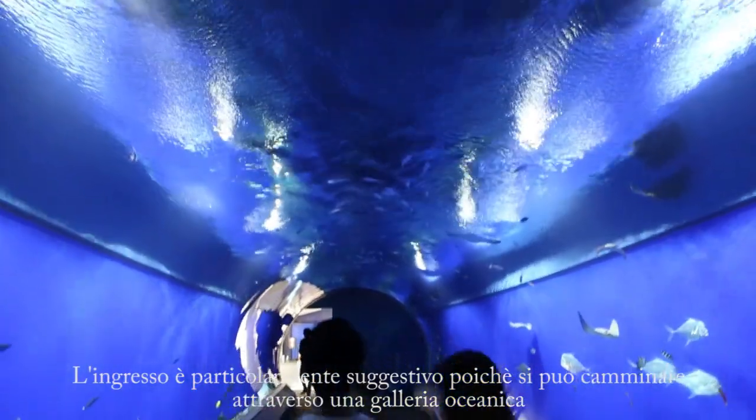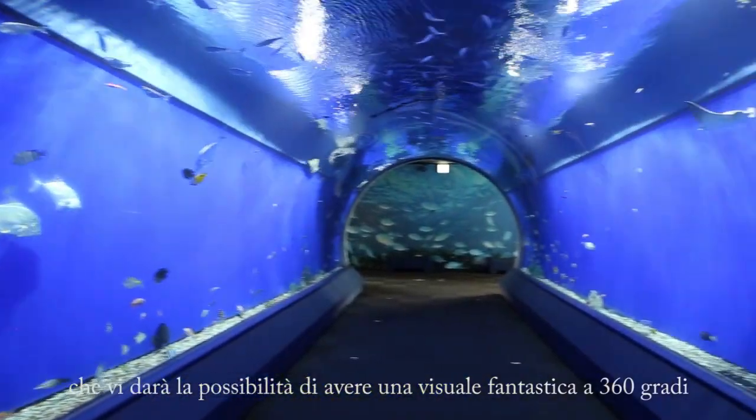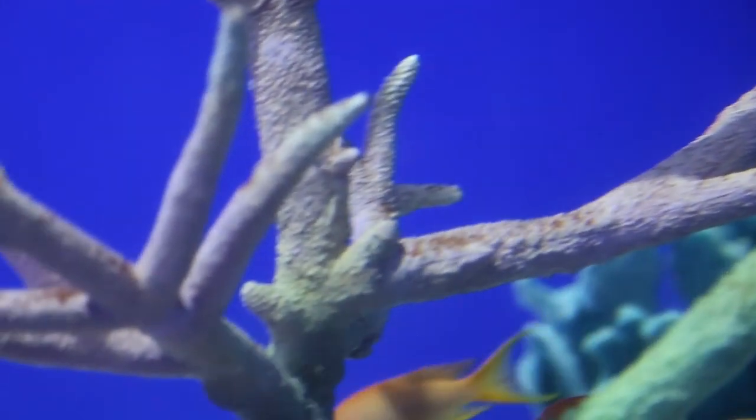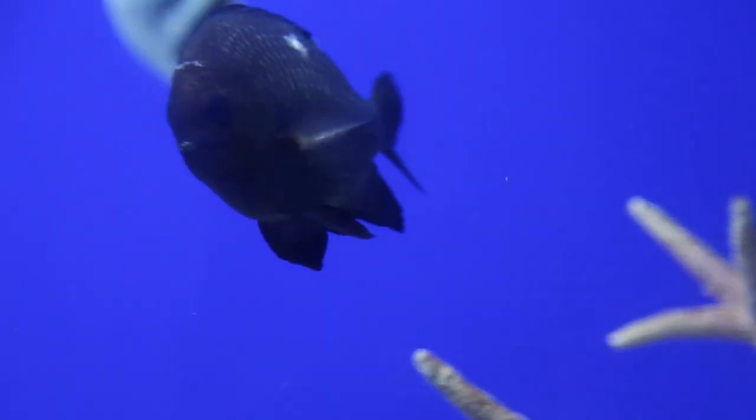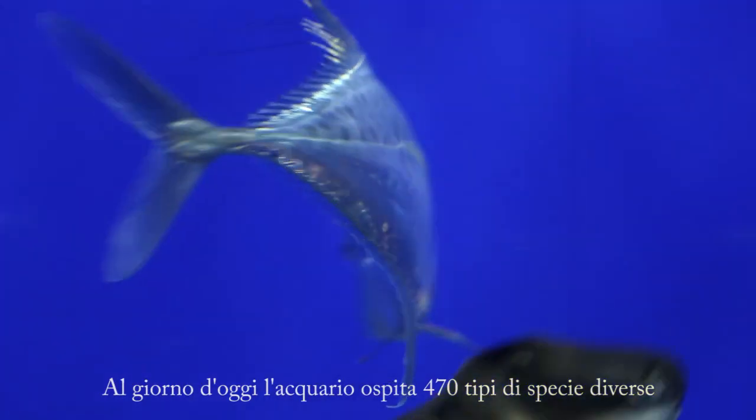The entrance is very impressive, as you can walk through a sea tunnel that gives you an amazing visual experience at 360 degrees. Today the aquarium is home to 470 different animal species, for a total of 29,000 critters.